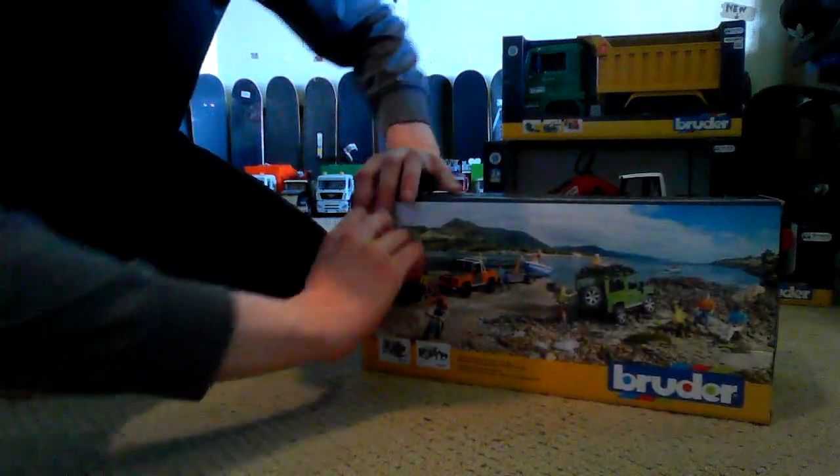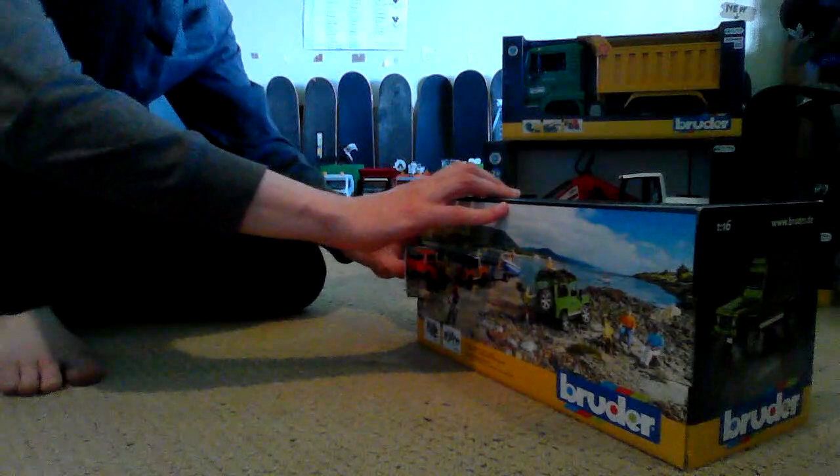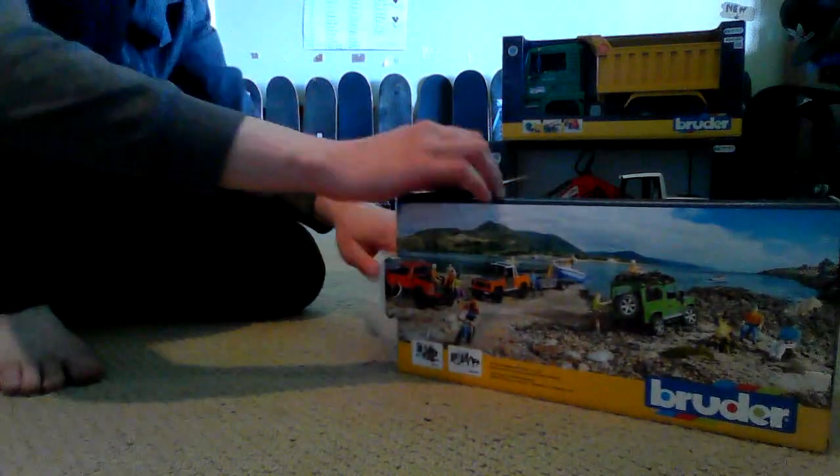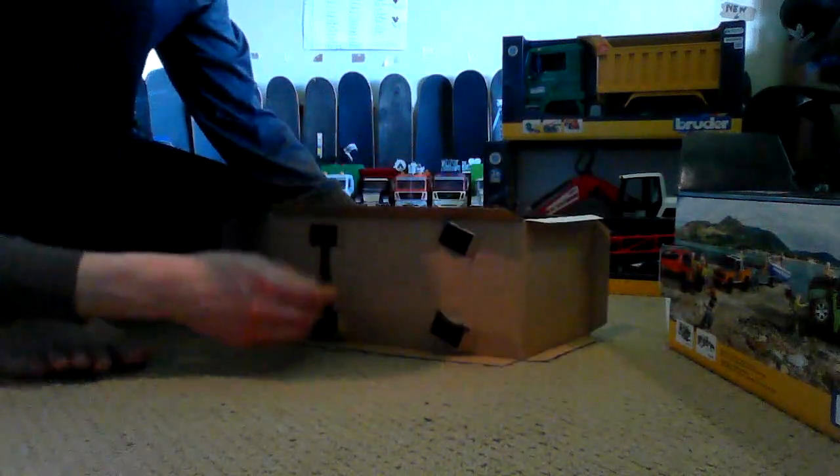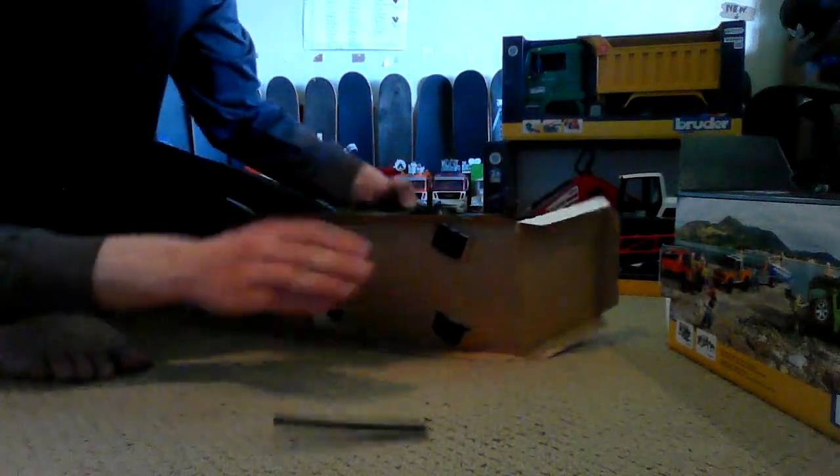If you're in the Portland area, I highly recommend that toy store for younger kids because they have a great selection of Bruder. If they're into Bruder, that's probably a first go-to. It's a really good place.